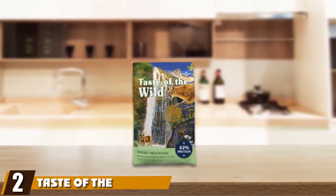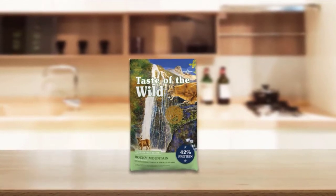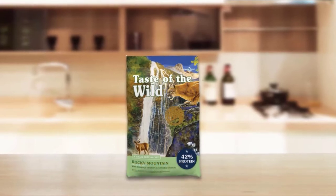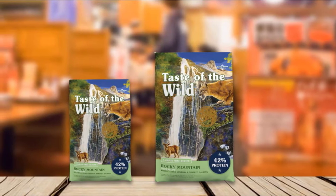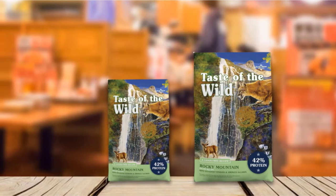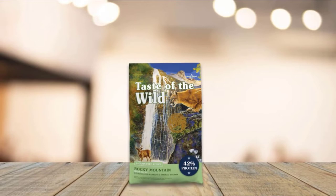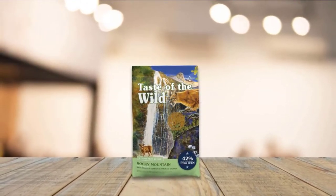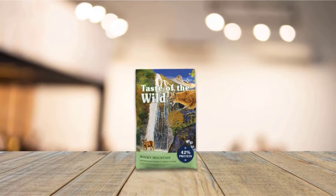Moving on to number two: Taste of the Wild grain-free high-protein natural dry cat food. Both varieties of this cat food come with authentic salmon taste that cats love. Plus, it is chock-full of vitamins and minerals that provide cats with the nutrients they need for a balanced and healthy diet. These come from vegetables and fruits that combine with the meat flavor to form a taste most cats will find palatable. The ingredients have been chosen for their ability to meet cats' nutritional needs and to provide cats with a shiny coat.